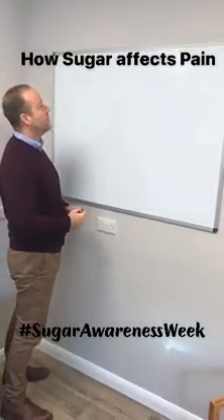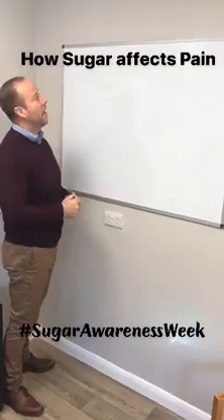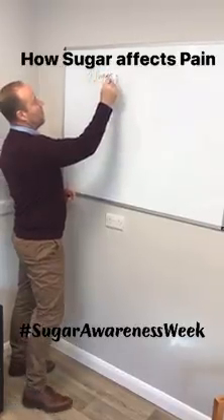Good afternoon, my name is James Woolidge at the Abbey Fields Clinic. This is a short two-minute talk on how sugar affects pain. When we take processed sugars in, a number of things happen that we know about.